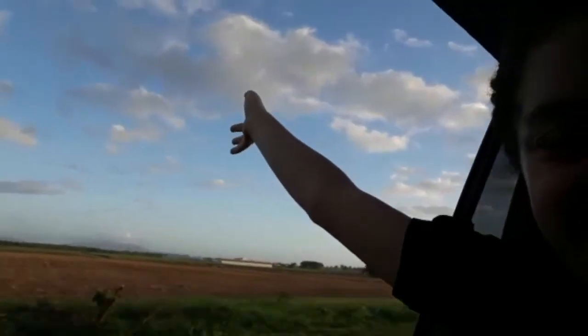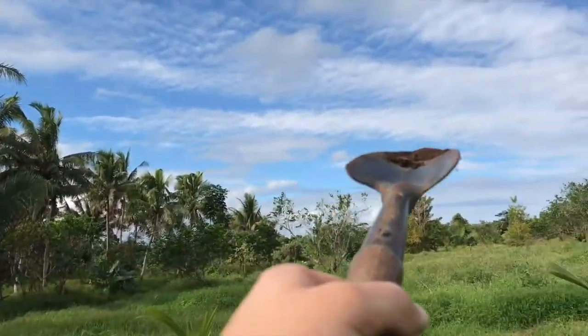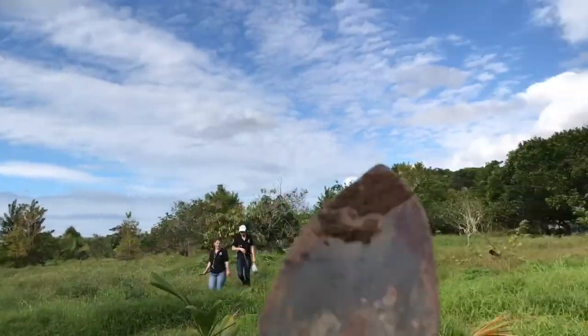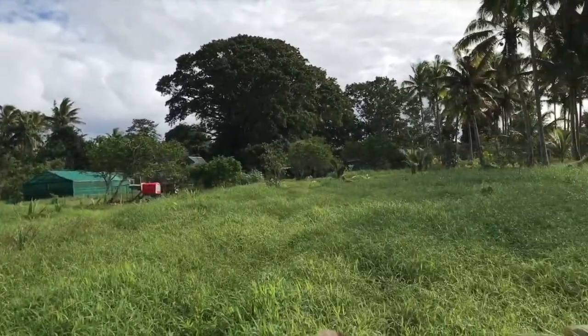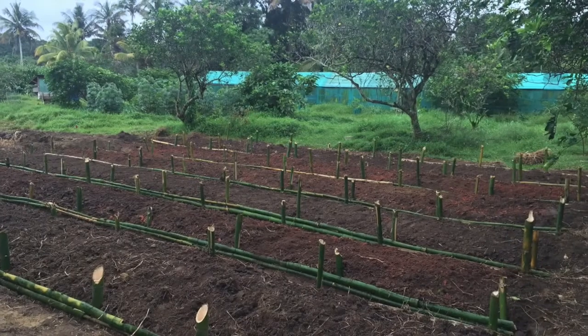Congratulations, you are now part of the team here at Project Everest. Welcome to FarmEd. The goal of the July 2017 field development team was to create a demonstration plot as a prototype to test permaculture methods using Indian blueprints.